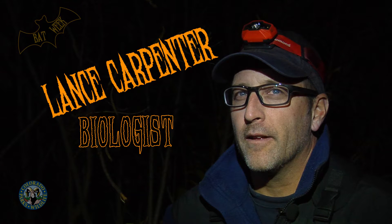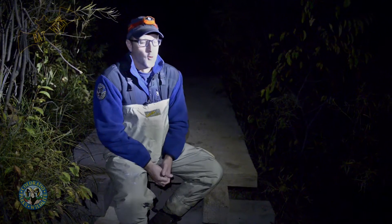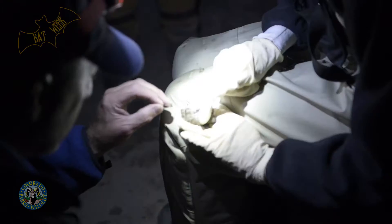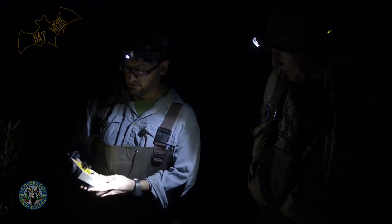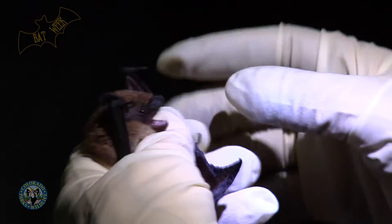Welcome to Bat Week! We are here at Castlewood Canyon State Park. It's a beautiful night. We're out here putting tiny transmitters on big brown bats, and what we want to do is find out where these bats are roosting during the day. This gives us more information so we can actually help park managers in managing the resources of Castlewood Canyon State Park.